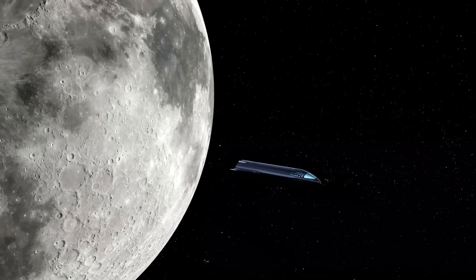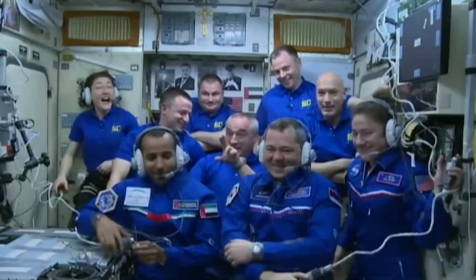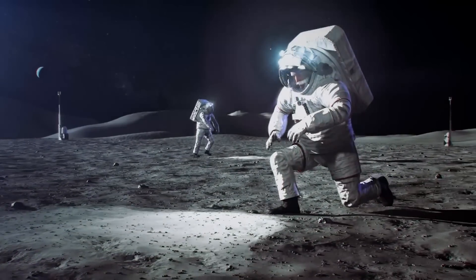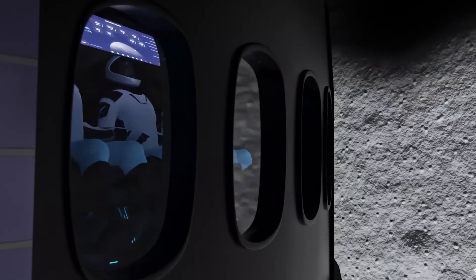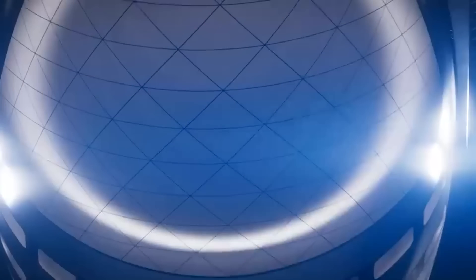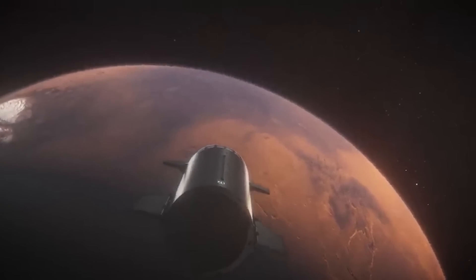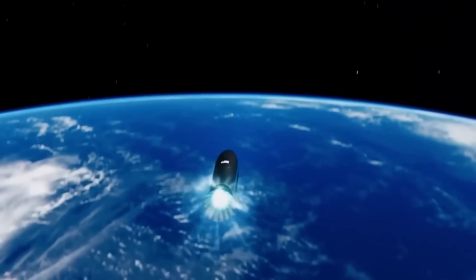Space tourism is a relatively new concept that has only become possible in recent years due to advancements in technology. In the past, only astronauts and professional space travelers had the opportunity to experience space travel, but now, with companies like SpaceX offering private missions, the dream is becoming a reality for more people. Space tourism offers benefits for both the individual — a once-in-a-lifetime adventure and a new perspective on our planet — and for society, providing new revenue, jobs, and advancing space exploration.